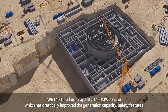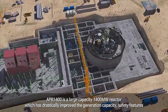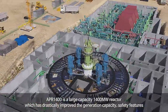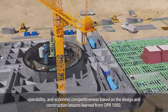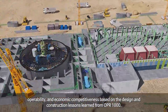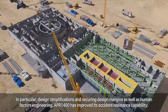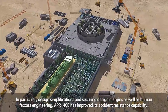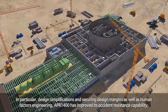APR-1400 is a large-capacity 1400 megawatt reactor which has drastically improved the generation capacity, safety features, operability, and economic competitiveness based on the design and construction lessons learned from OPR-1000. In particular, design simplifications, securing design margins, and human factors engineering have improved APR-1400's accident resistance capability.